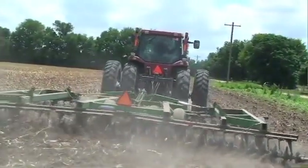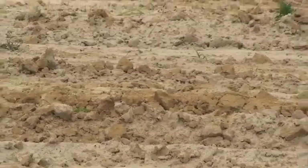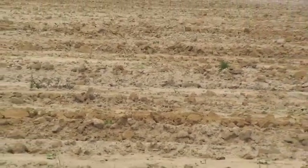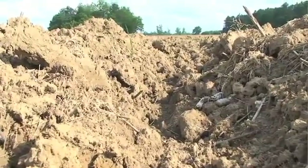When soil is tilled, all of these biological processes are interrupted and soil building shuts down. With no live plants in the ground, the organisms working to produce healthy soil lose their habitat and many of them die.